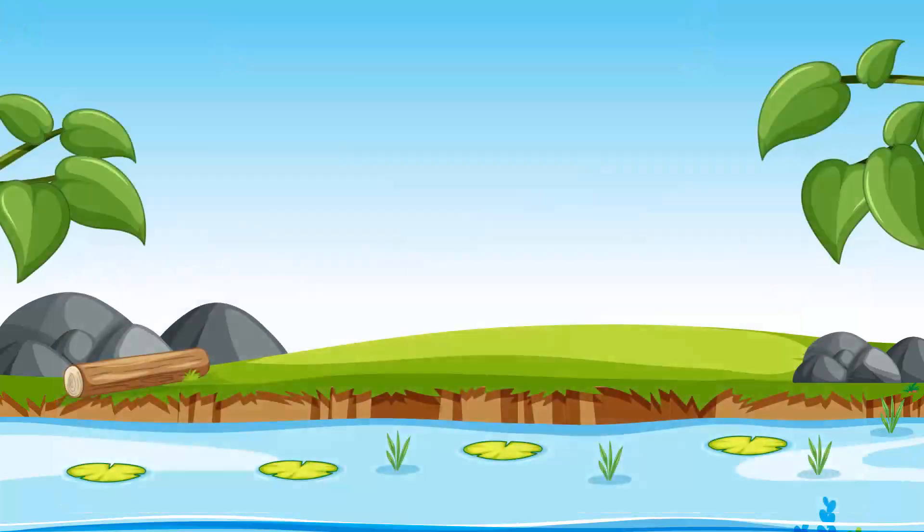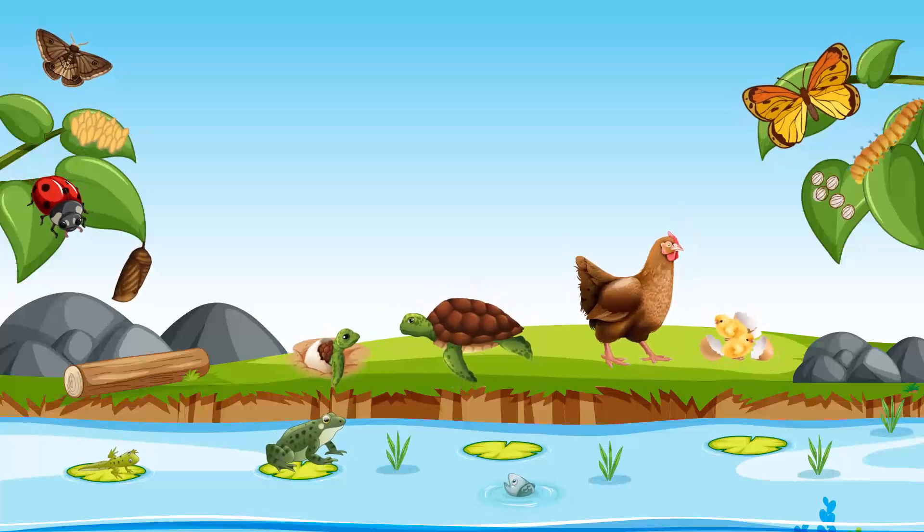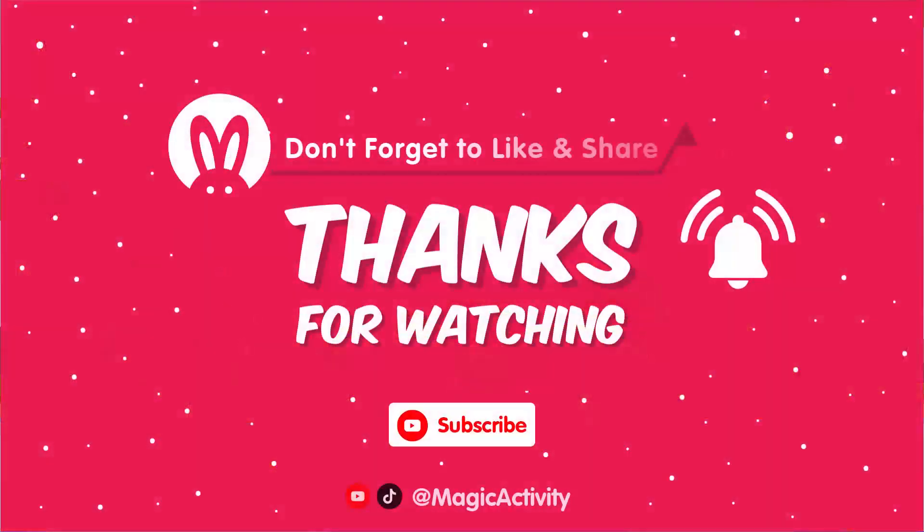That's all for today's video about animal life cycles. We hope you learned something new and had fun exploring the different stages that animals go through. Don't forget to like and subscribe for more fun educational videos. See you next time, thank you!